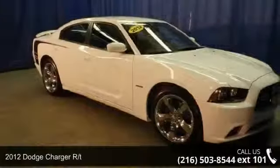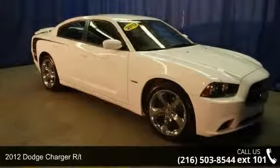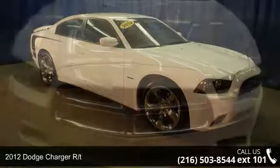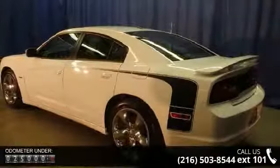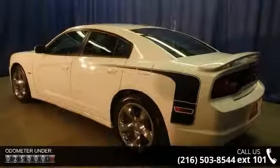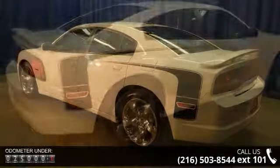Step into the 2012 Dodge Charger RT. If you are looking for an automobile with great features, look no further. This vehicle comes with a reliable eight cylinder engine connected to a smooth shifting automatic transmission. Enjoy these notable features.